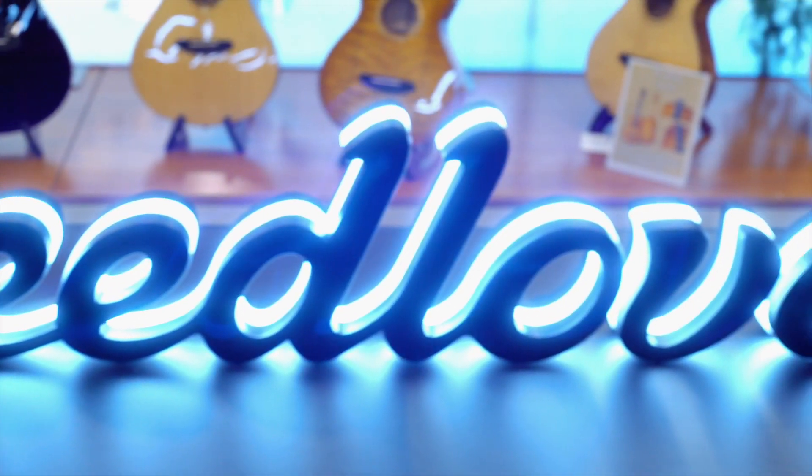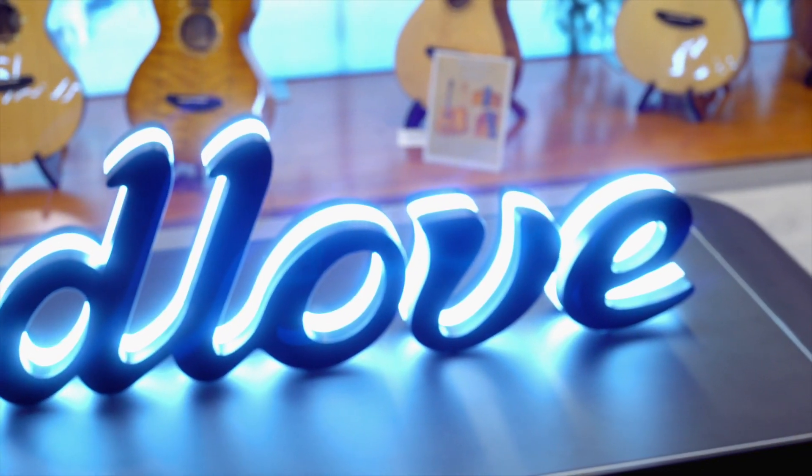One of my favorite places to be here at NAMM 2019 is the Breed Love booth here with Sean. Thank you and welcome. So Sean's gonna tell us all about the Showstopper lineup.